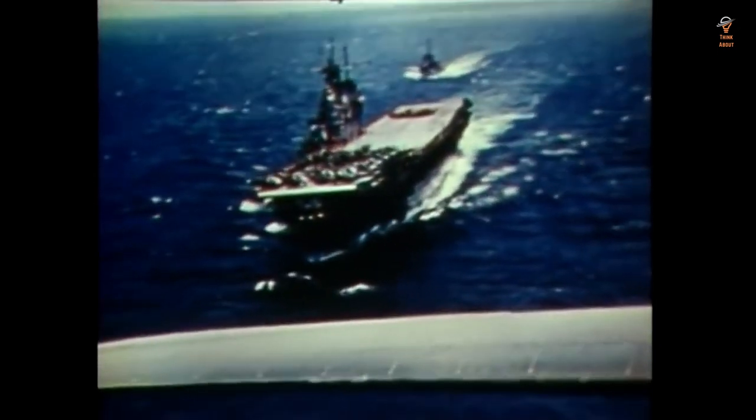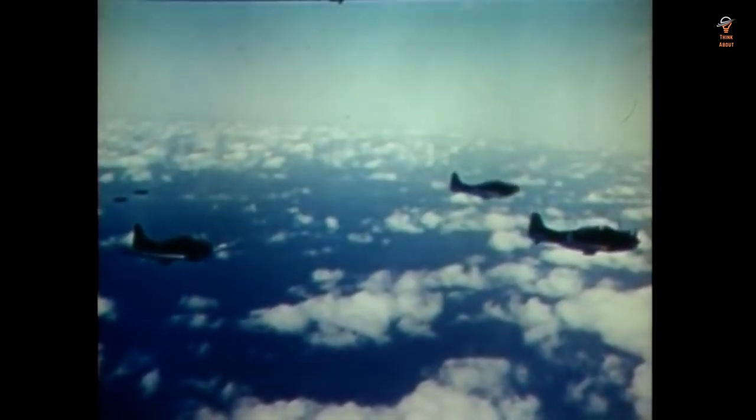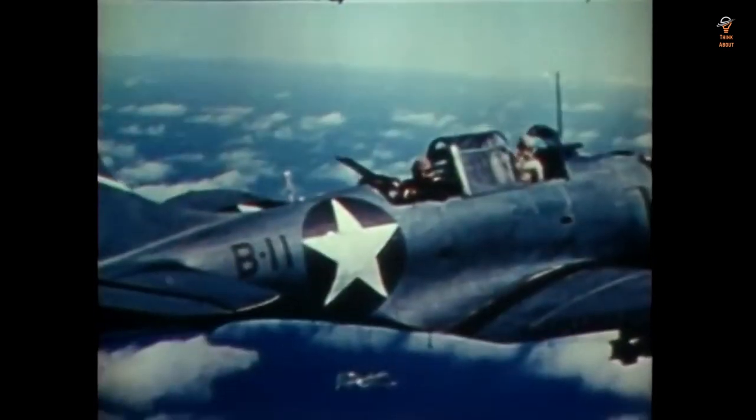This powerful warhead was capable of causing significant damage to enemy ships, which made the Mark 13 a valuable weapon in the fight against the Axis powers. The Mark 13 was able to sink enemy ships with just one hit, making it a highly desirable weapon for the U.S. Navy.